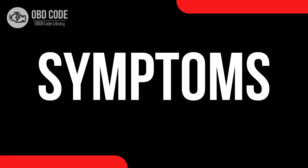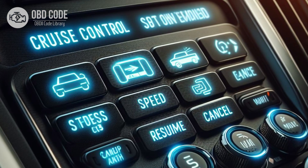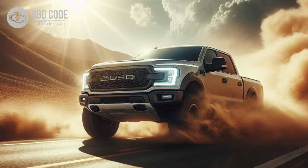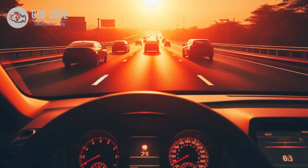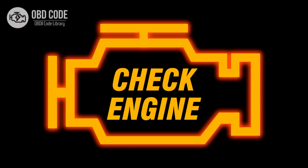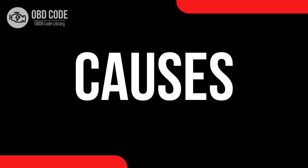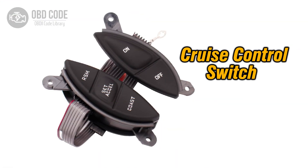Symptoms of code P0569: 1. Inoperative cruise control system. 2. Difficulty engaging or disengaging cruise control. 3. Difficulty adjusting speed while using cruise control. 4. Illumination of the check engine light. 5. Other cruise control related trouble codes may be present.